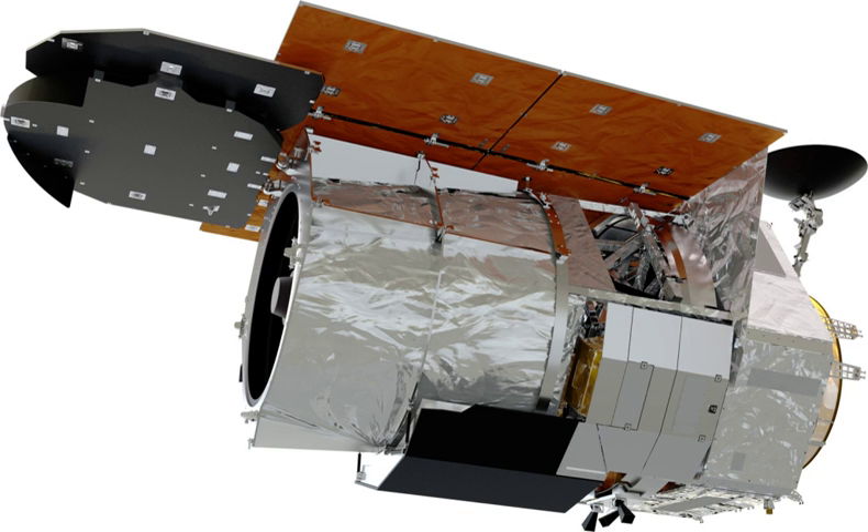WFIRST will have two instruments. The Wide Field Instrument is a 288-megapixel camera with a 0.28-square-degree field of view providing multi-band near-infrared imaging using an HgCdTe focal plane array with a pixel size of 110 ms. The detector array will be composed of H4RG10 detectors provided by Teledyne. It includes a grism for wide field slitless spectroscopy and an integral field spectrograph for small field spectroscopy. The second instrument is a high-contrast coronagraph covering shorter wavelengths using novel starlight suppression technology, intended to achieve a part-per-billion suppression of starlight to enable detection of planets only 0.1 arcseconds away from their host stars.